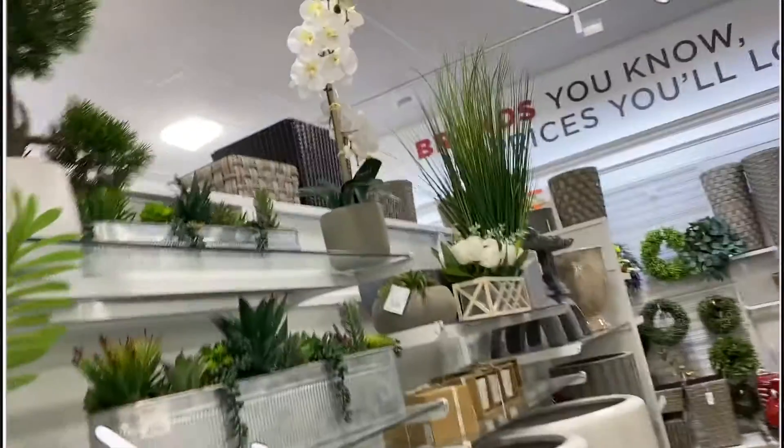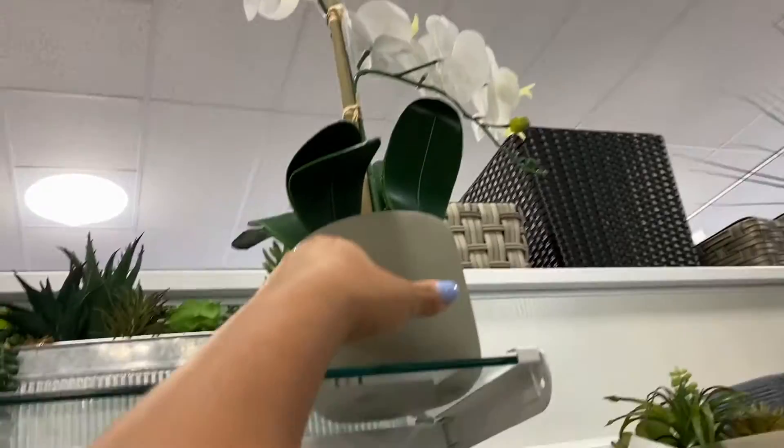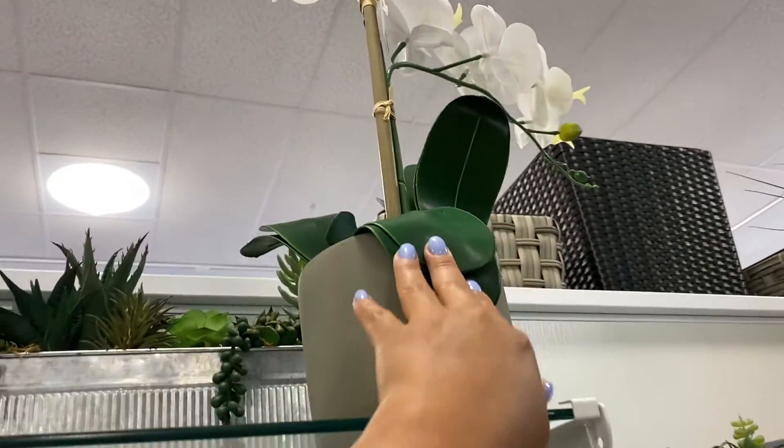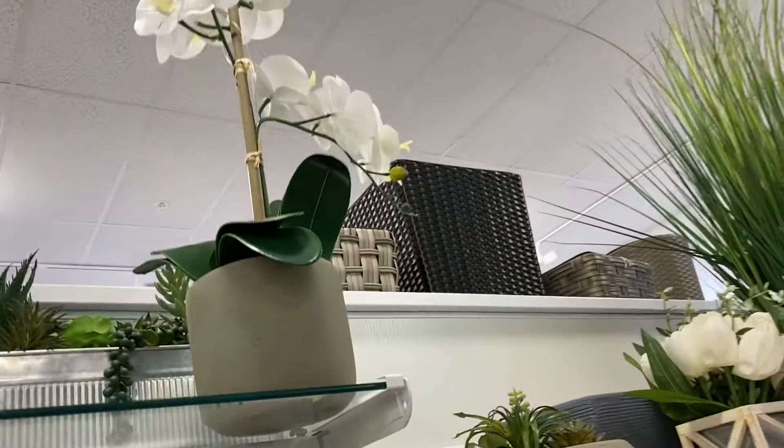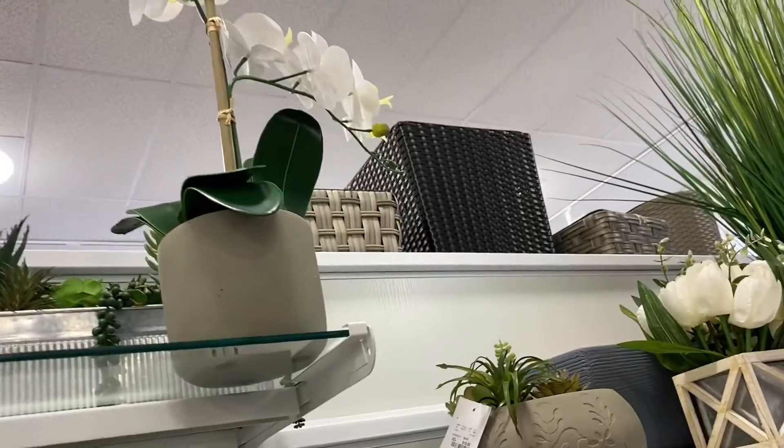I do see this flower — or what are they called? This is actually nice but I think it looks a little bit fake to me. But I'm looking for something like this for my dining room console. Let's just keep looking.